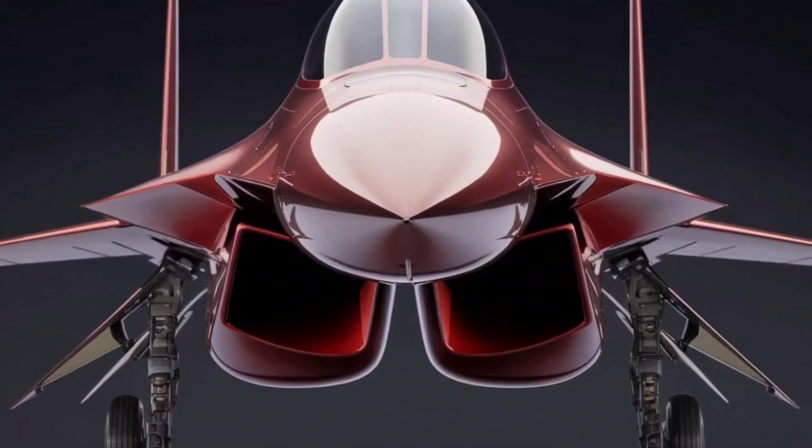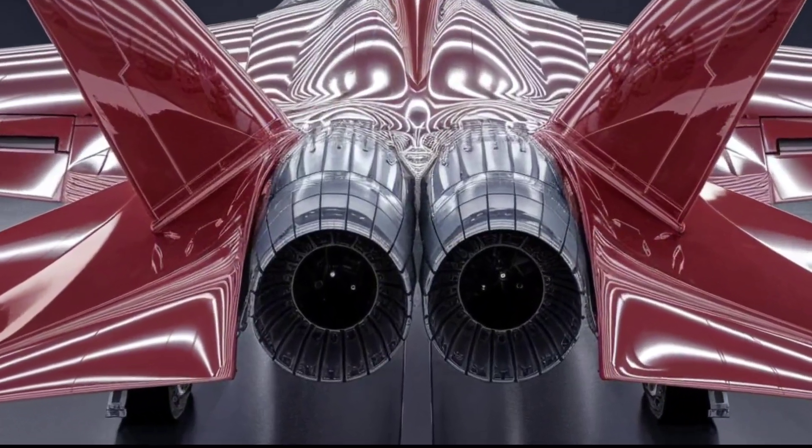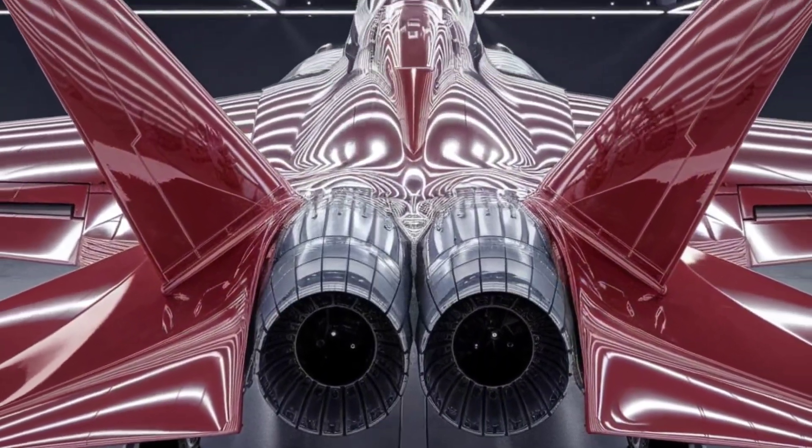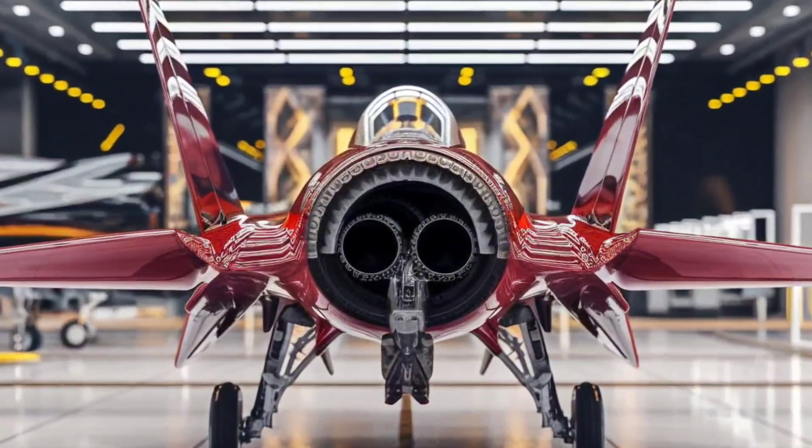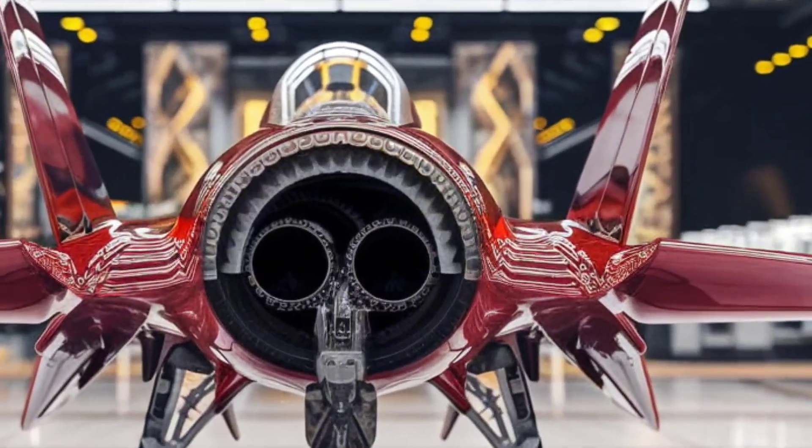The F-15EX is the most advanced version of the legendary F-15, a jet that has dominated air combat for over four decades. But this isn't just an upgrade — this is a revolution in fighter jet technology.